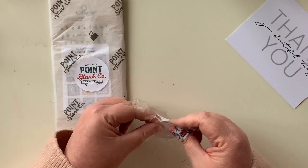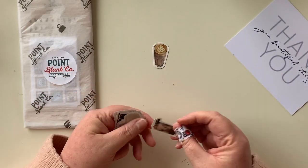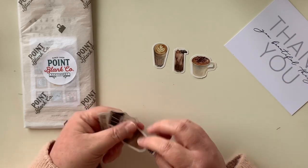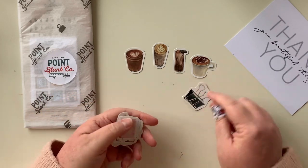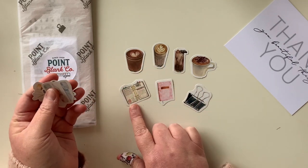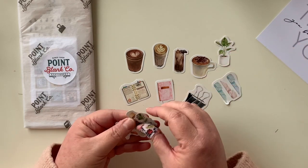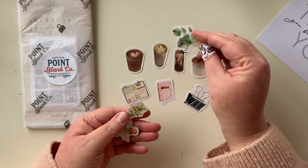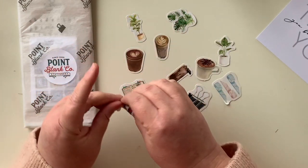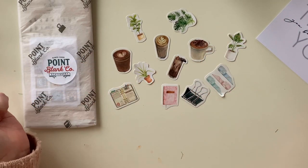I am excited about the die cuts because I think they will go very nicely in my hobonichi. Here we have a nice little latte — that is super cute — and an iced chocolate that looks amazing, a cappuccino, hot chocolate, a very cute bulldog clip, a little open ring planner, some washi tape, and then some beautiful plants. Where's my monstera? And here's a fig that looks very much like my fig!